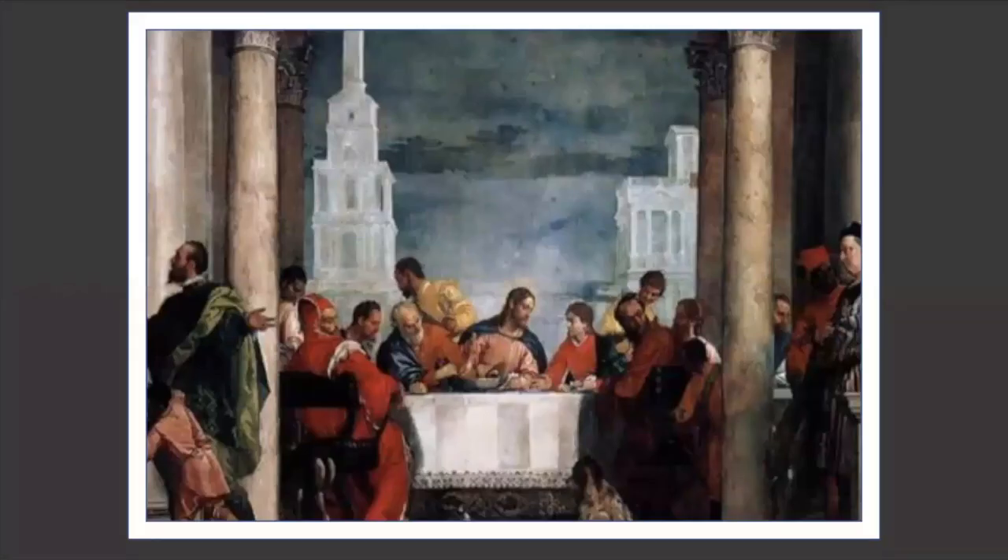The biblical scene depicted in this painting lends to it its namesake as the Feast in the House of Levi. In this biblical story, Levi invites Jesus to a banquet and makes him a grand feast in his own house. Christ can be seen at the center of the painting, which is very typical, but the unusual aspect is that the scene depicting Christ is actually so small and almost lost within the rest of the painting.